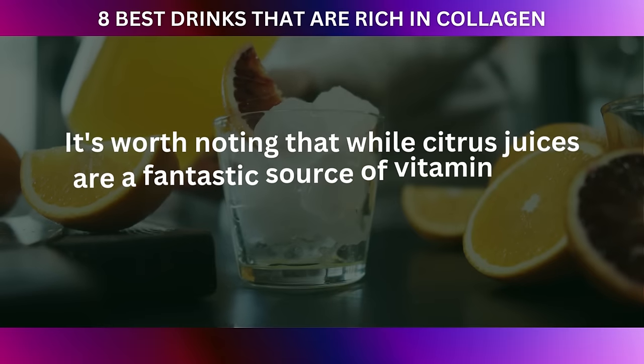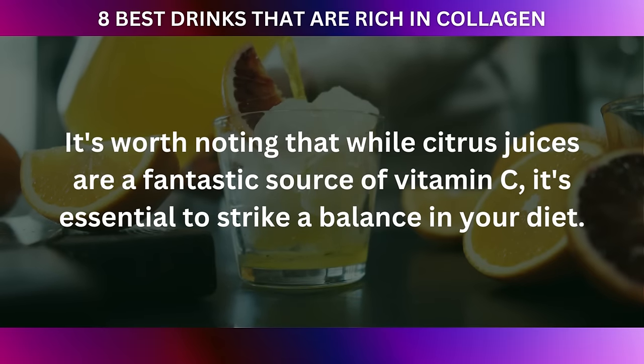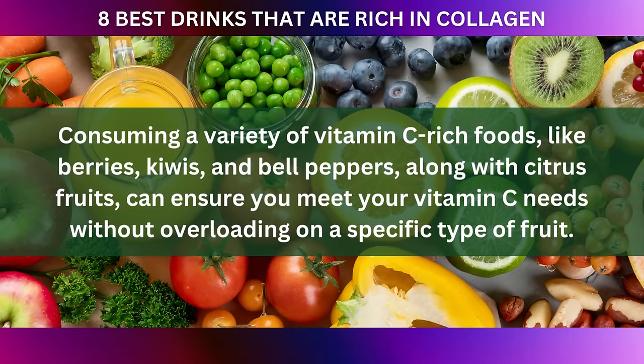It's worth noting that while citrus juices are a fantastic source of vitamin C, it's essential to strike a balance in your diet. Consuming a variety of vitamin C-rich foods like berries, kiwis, and bell peppers, along with citrus fruits, can ensure you meet your vitamin C needs without overloading on a specific type of fruit.